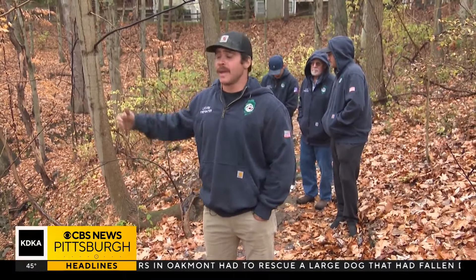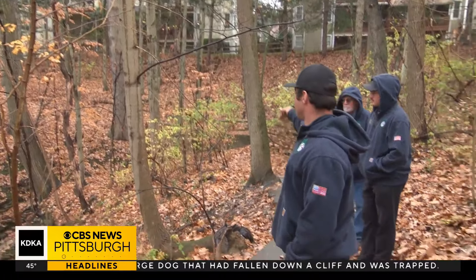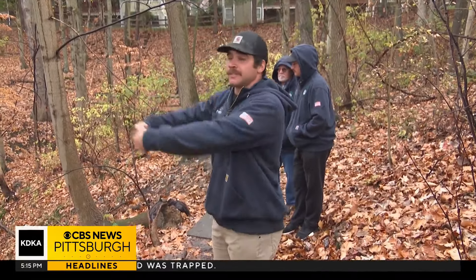So who pulled a 180-pound dog up on the ropes? All four of them. They walked him up — had a rope tied off to one of the trees, and a guy up top who was pulling the rope as they were lifting the dog up.